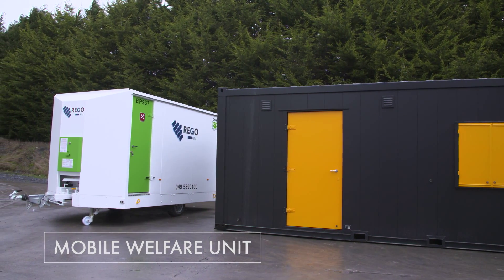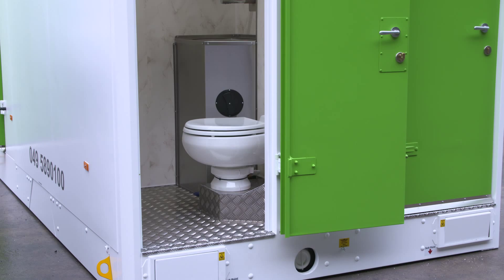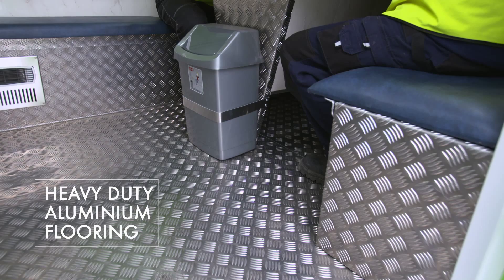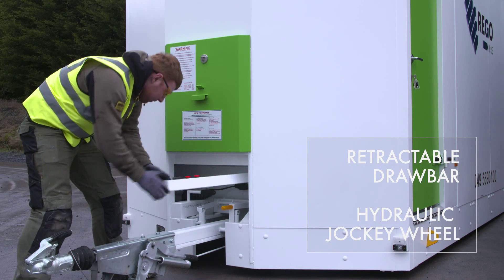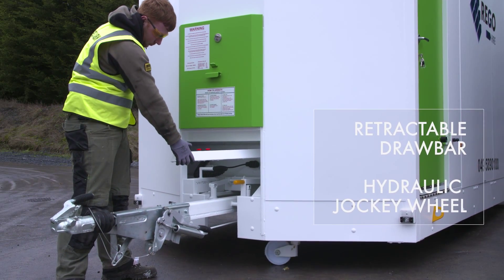Our mobile welfare units include a spacious canteen for seven people, drying room and toilet area. Our units have unique design features like retractable lights, heavy-duty aluminium flooring throughout, a retractable drawbar and hydraulic jockey wheel, making it easier, faster and safer to hitch and unhitch with the simple push of a button.